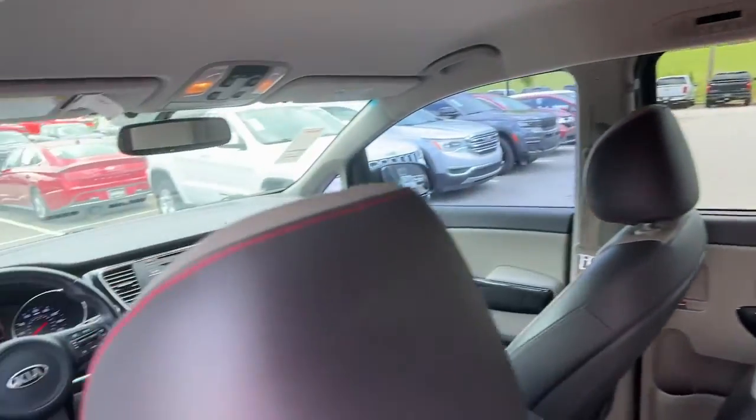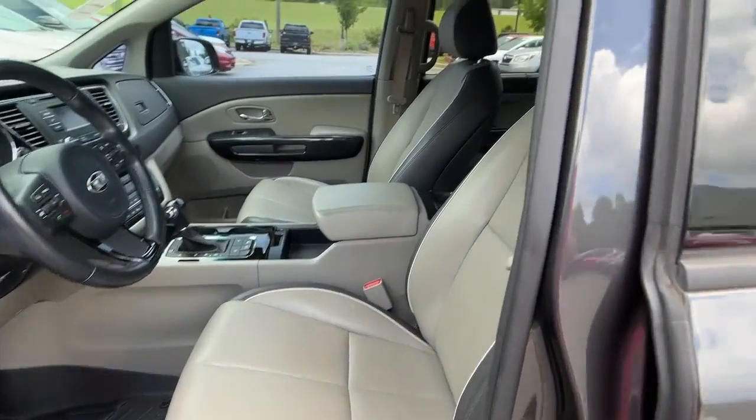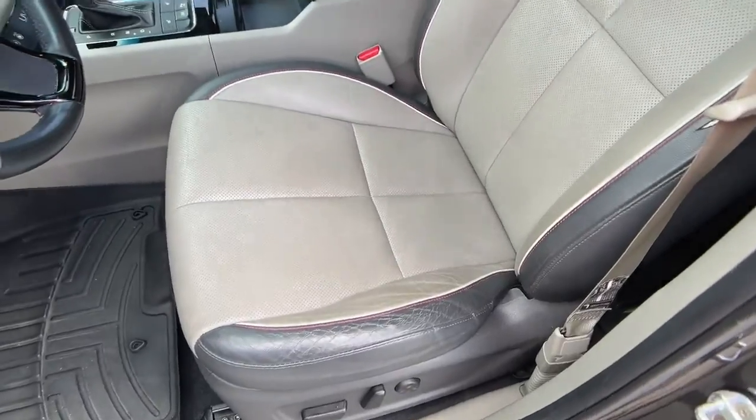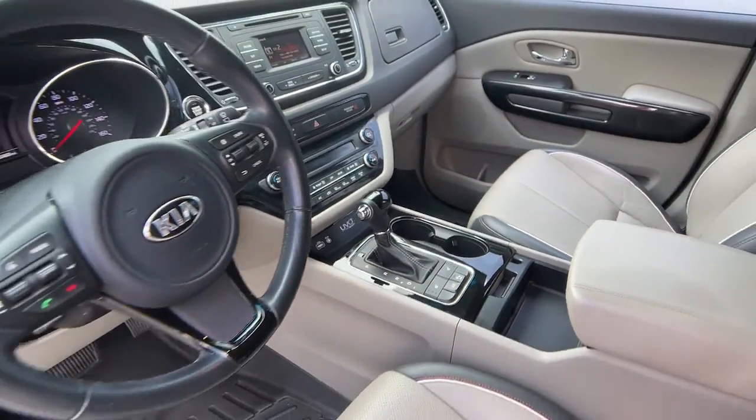These are just some of the great options this vehicle comes with: keyless entry, hands-free liftgate, backup camera, power liftgate, keyless start, heated mirrors, satellite radio, fog lamps, multi-zone AC, and rear AC. Get the best blend of smooth performance.